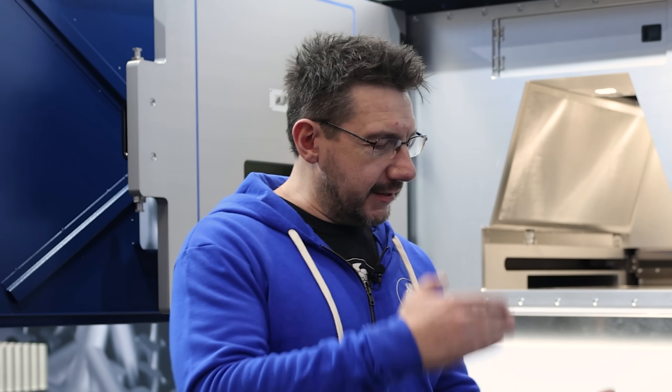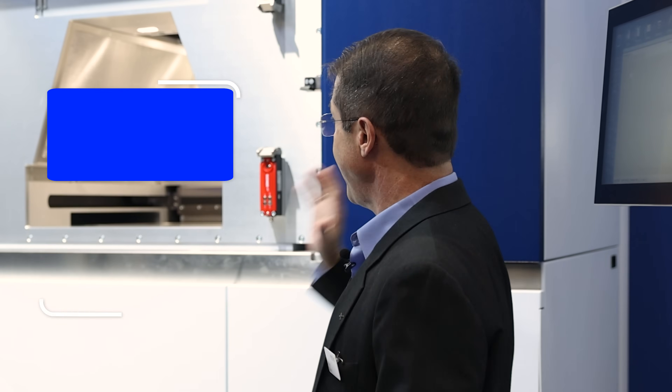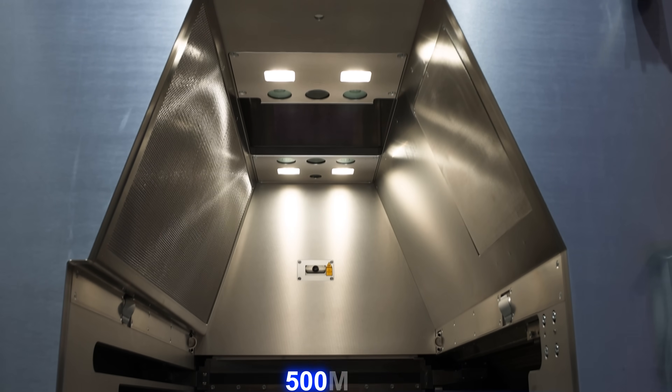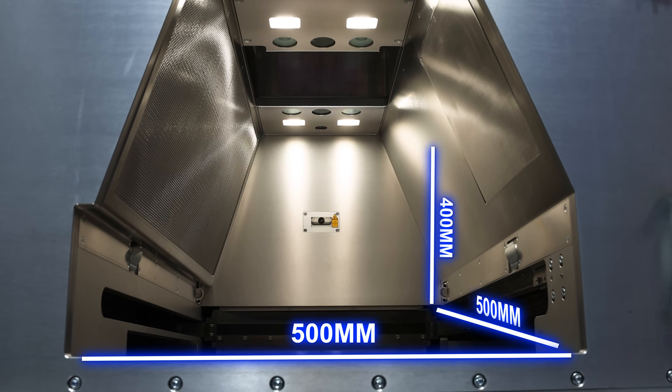Take me through the TruePrint 5000 — what's the first thing that comes to mind as far as a feature-rich machine? This machine has four one-kilowatt lasers, and we start with four. But more lasers is not necessarily better. This machine is a 500mm by 500mm by 400mm depth machine. We judge that as the right build volume for the requirements of the industry today, so four 1kW lasers was the right number.